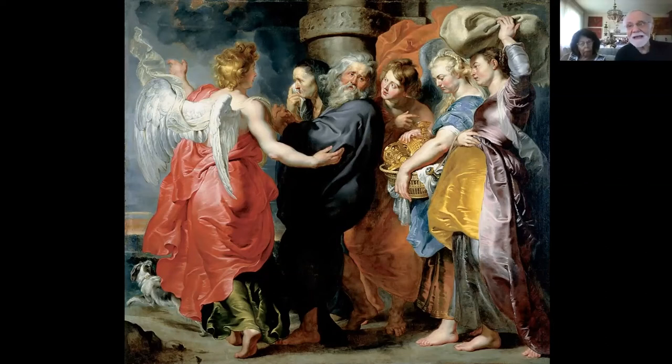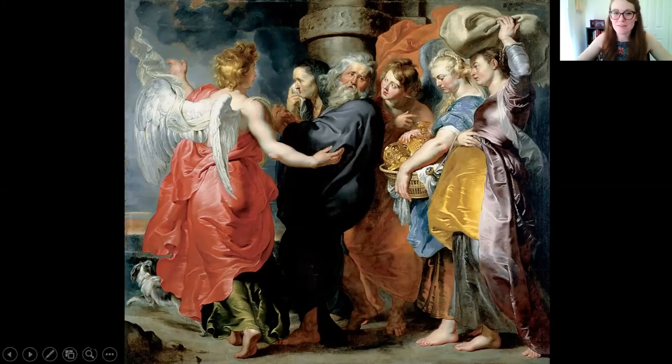We're fortunate enough to own a Ringling poster of this painting — it's about three feet by three feet and one of our favorite Ringling images. It's fun when you live with an image and then get the chance to talk about it — you've probably noticed more details than any of us, living with it in your hallway. Okay, anything else for this one? We can move on to our next dog.